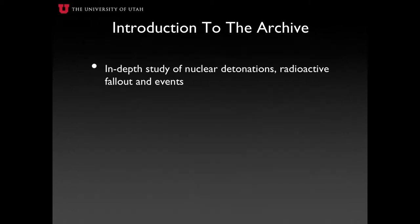The Downwinders of Utah Archive presents an in-depth study of the nuclear detonations, radioactive fallout, and events which have resulted in devastating effects for Utah's downwinder population.